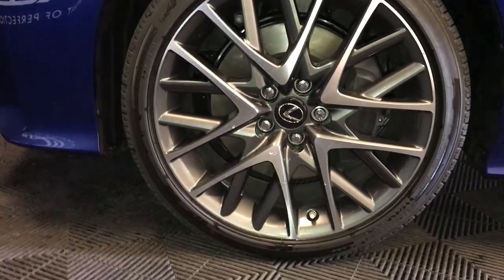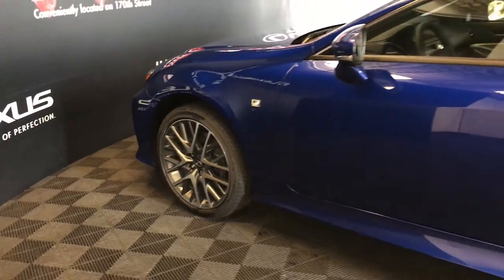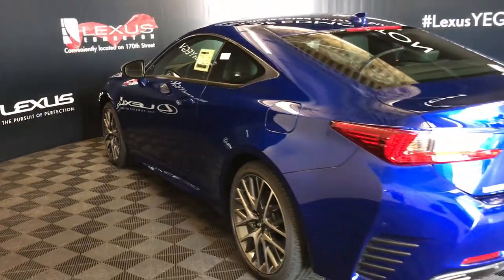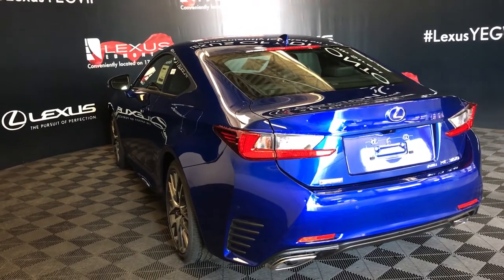19-inch alloy wheels with wheel locks, F-Sport adaptive variable suspension, keyless entry with smart access key lock prevention, rear cross traffic alert system, LED taillights, dual exhaust, backup sensors, remote trunk release.